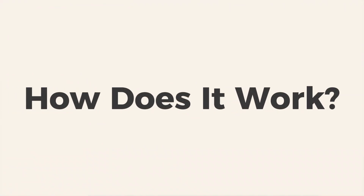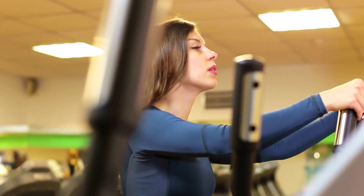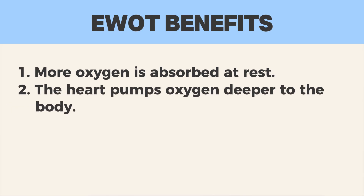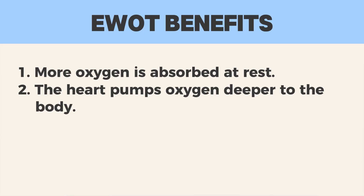So how does it work? Let's talk about the science behind it. When you breathe high-flow oxygen during exercise, a few powerful things happen. Number one, your lungs absorb more oxygen than they could at rest. Number two, your heart is pumping, and that oxygen is delivered deep into your tissues and organs. Number three, at a cellular level, this improves mitochondrial function, reduces inflammation, and accelerates detoxification.